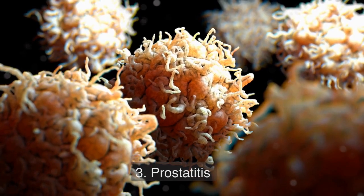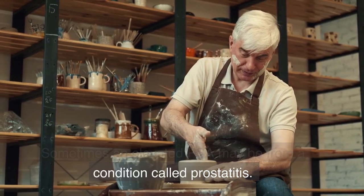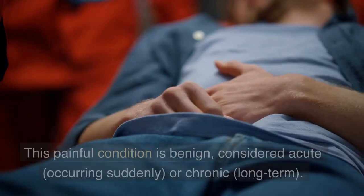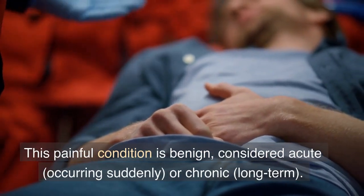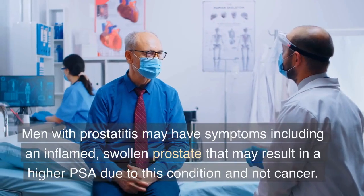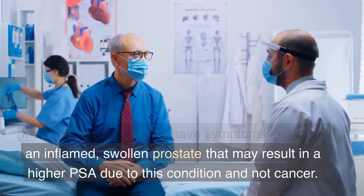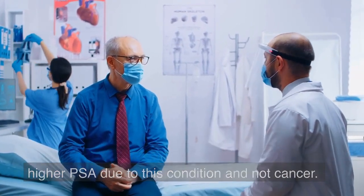3. Prostatitis. Sometimes an elevated PSA may be from a condition called prostatitis. This painful condition is benign, considered acute — occurring suddenly — or chronic, meaning long-term. Men with prostatitis may have symptoms including an inflamed, swollen prostate that may result in a higher PSA due to this condition and not cancer.